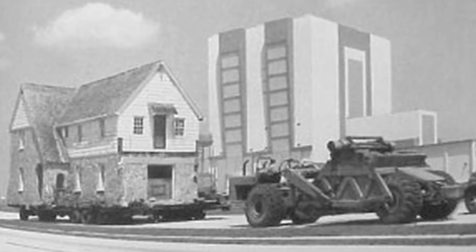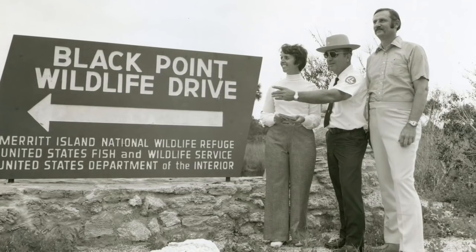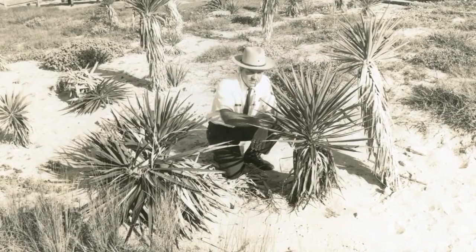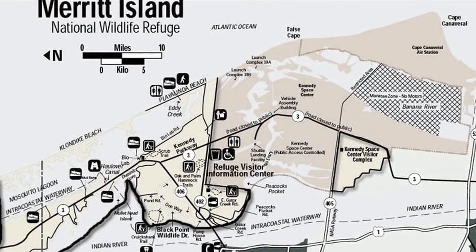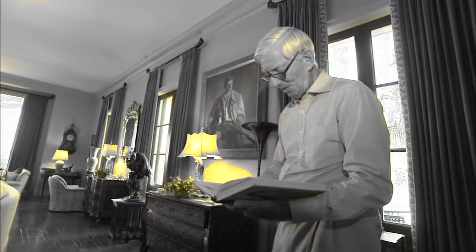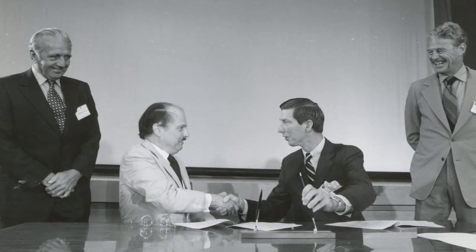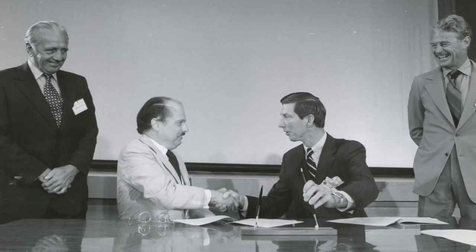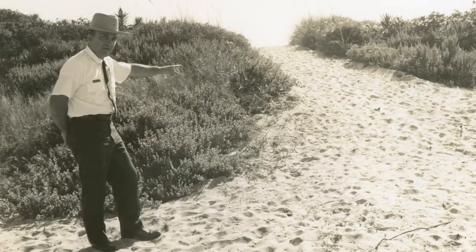Families packed up their belongings and left the homes and land they'd loved. In August 1963, NASA and the Bureau of Sport Fisheries and Wildlife worked out a deal establishing the Merritt Island National Wildlife Refuge. At the time, Nathaniel Reed was the U.S. Undersecretary of the Department of the Interior. The administrator and I sat down, and he passed me a map. I looked at the map and I put my hand across the table and I said, 'Administrator, from the standpoint of the Assistant Secretary, it's a deal.'